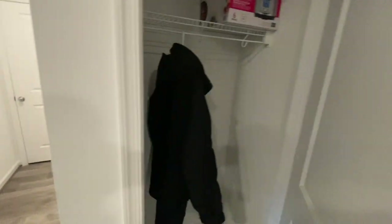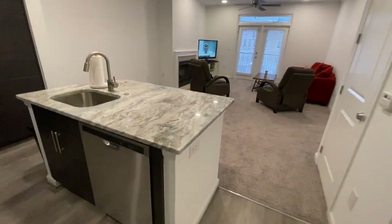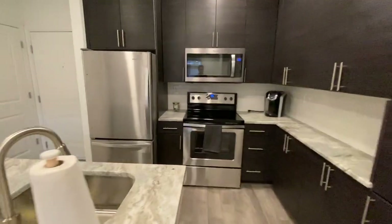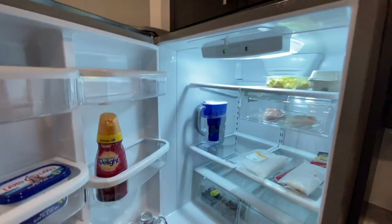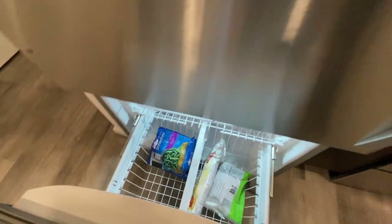In the entryway there's a little coat closet. You can see the granite countertop — it's a nice whitish-gray granite. All the appliances are stainless steel. The fridge is a Whirlpool, super nice with a bunch of room in it. There's a nice pull-out drawer freezer as well.